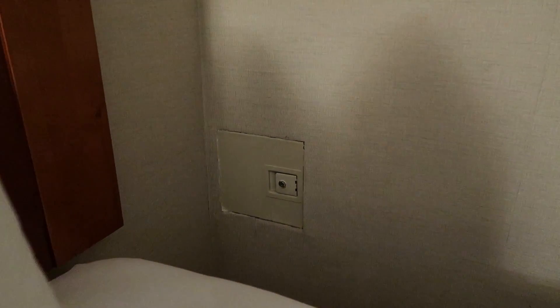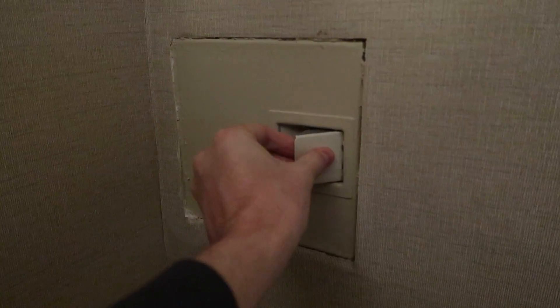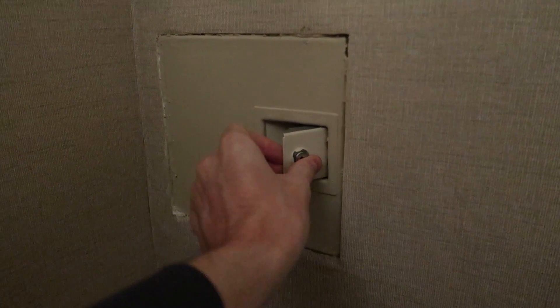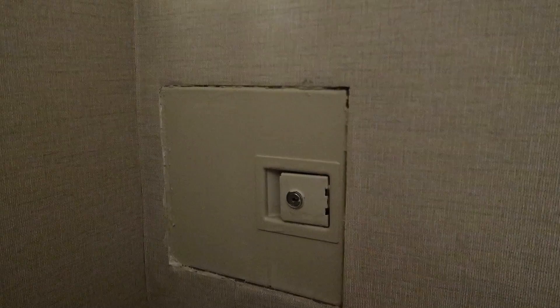But perhaps there was another safe. I don't know what this is — I'm kind of intrigued by it. Is it like another secret safe? We used a digital key so we don't have a key for it, and it seems like it doesn't open anyway, so I guess that'll just be a mystery.